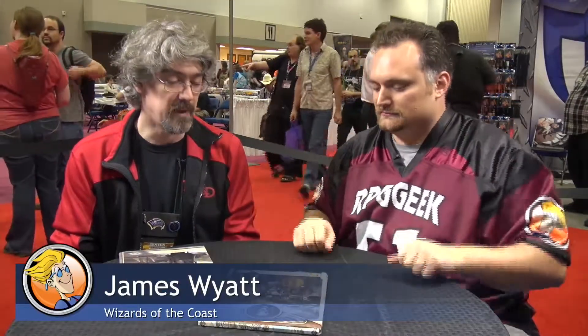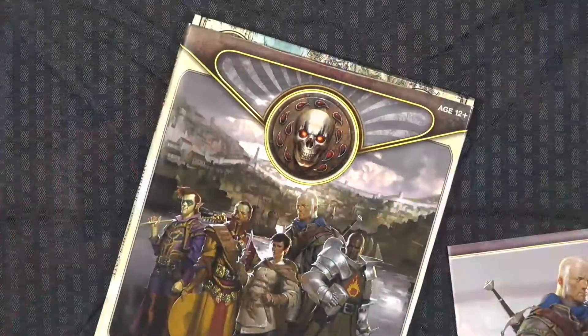This is an adventure pretty much unlike anything we've ever done before. It takes place in the city of Baldur's Gate. A lot of it harkens back to the Baldur's Gate computer game from the early 80s. The symbol here will be recognizable to a lot of people who played that game — it's the symbol of Bhaal, the god of murder. So murder and Baldur's Gate go together like peanut butter and chocolate.